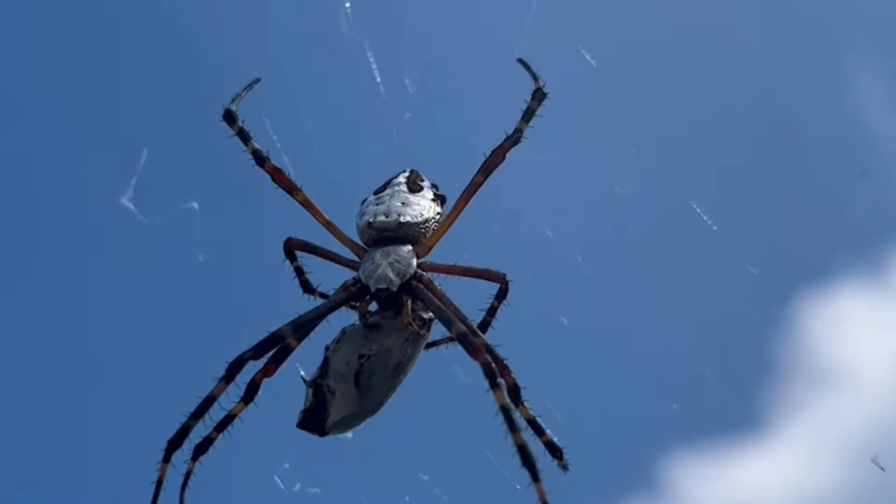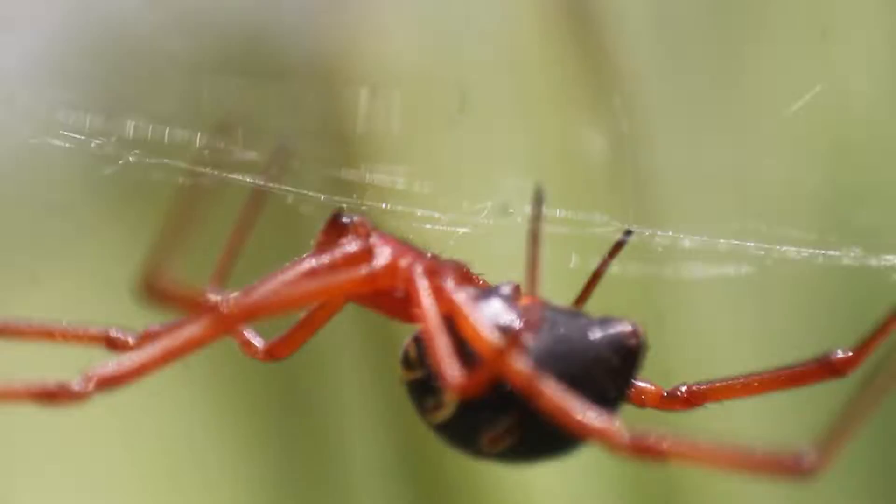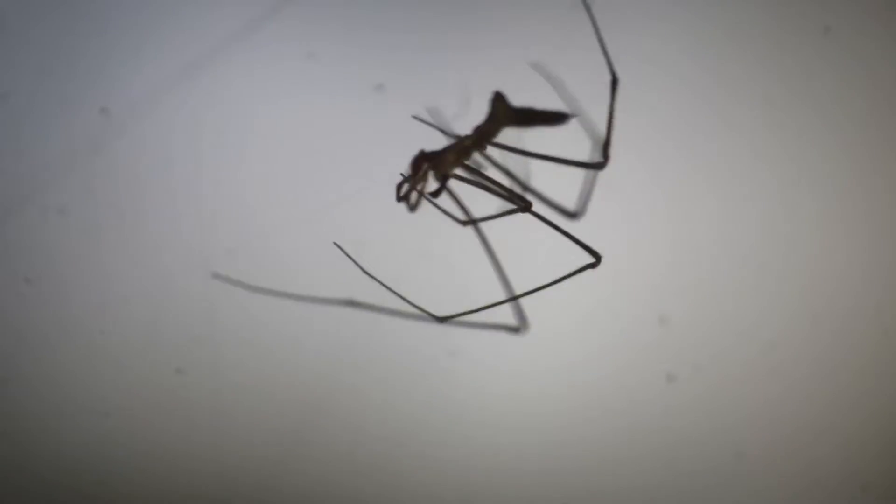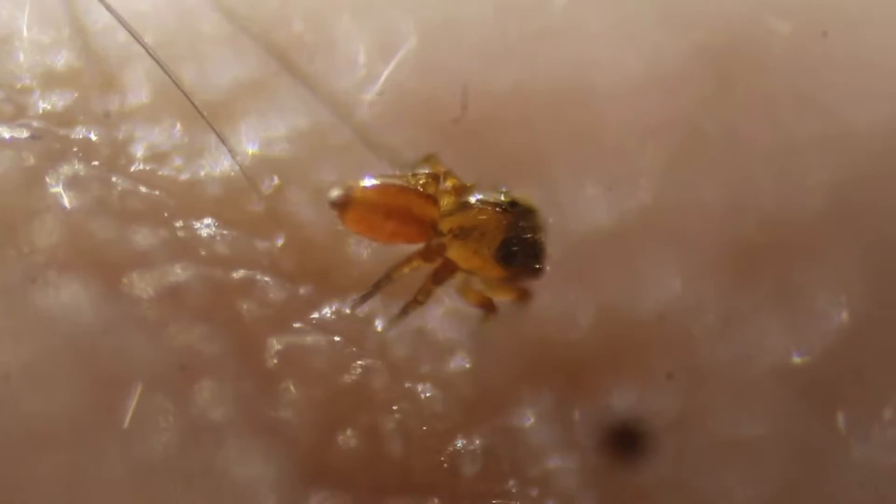Spiders are some of the most widely feared animals in the world, with many people associating them with venomous bites, sticky webs, and long, creepy legs. But one family of spiders sticks out from the rest as being unusually adorable: the jumping spiders.